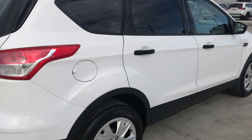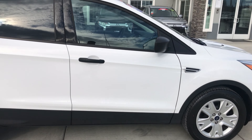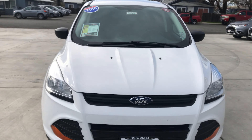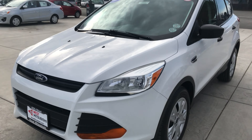Wes Mitsubishi is a member of Credit Union Direct Lending and can offer low interest rates as well as reasonable payments to well-qualified buyers. At Wes Mitsubishi, it doesn't matter if you have good credit, bad credit, or no credit — we could get you into a newer, nicer vehicle today.